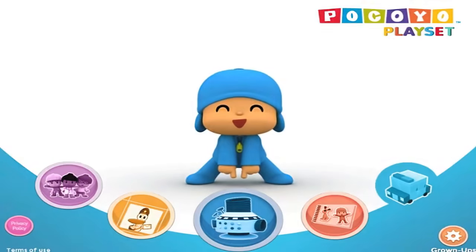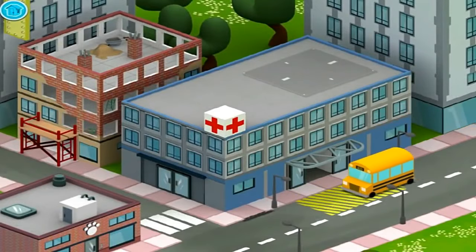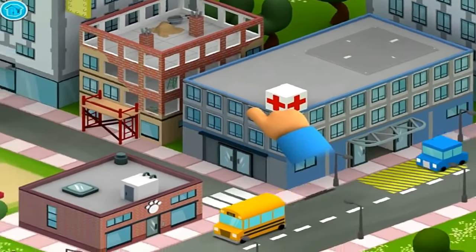Community Explorers. Welcome to Pocoyo's Neighborhood. Let's explore it together.